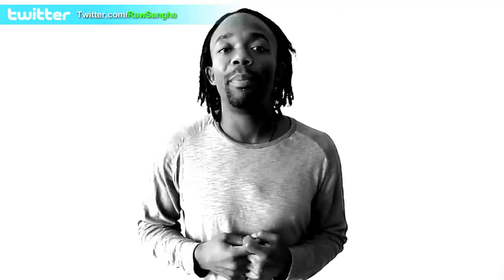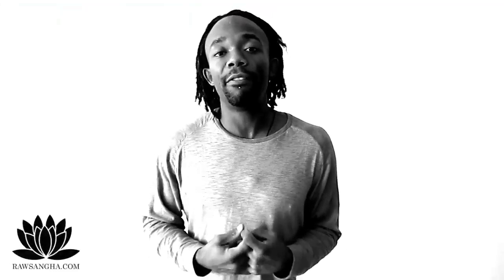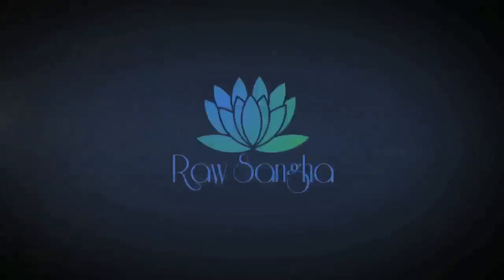Thank you for tuning in. This is Brother Echo with Conscious Activist, another raw song of the channel. Peace, love, unity, respect. Remember, you are the shining guiding light in this world. You have the power to manifest anything you want in this reality. Believe in yourself. Namaste.